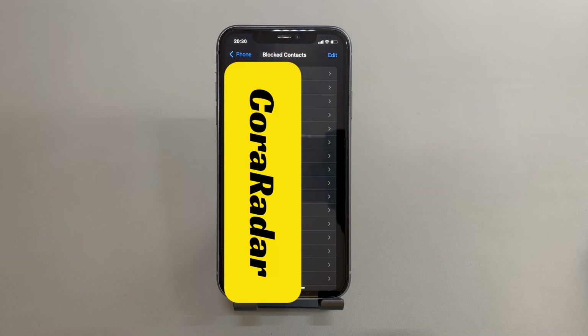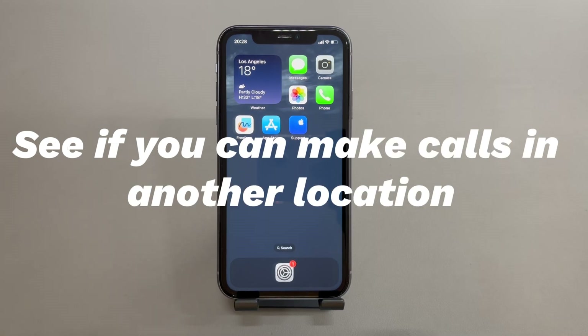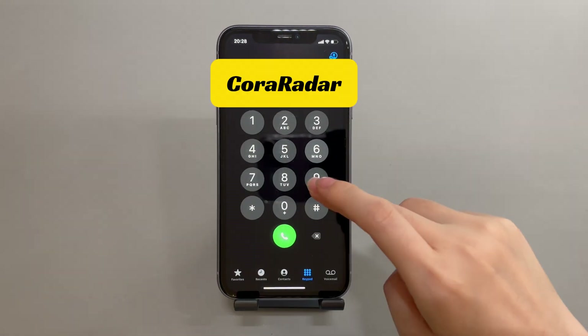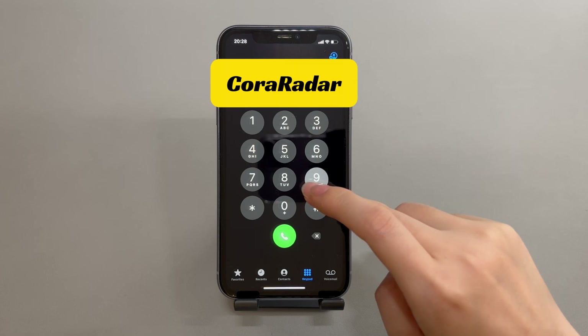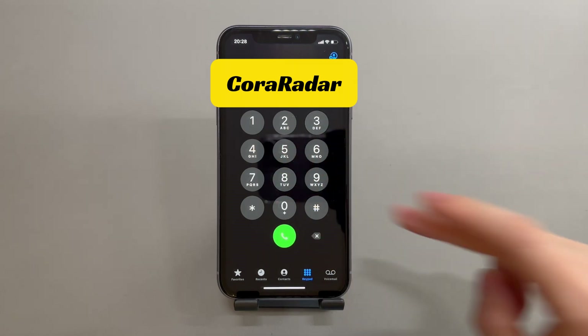See if you can make calls in another location. Sometimes when your iPhone is not making calls, it's the result of being in areas with weak signals or service outages. So go to another location and attempt to make a call. If all calls still fail, try the next solutions.